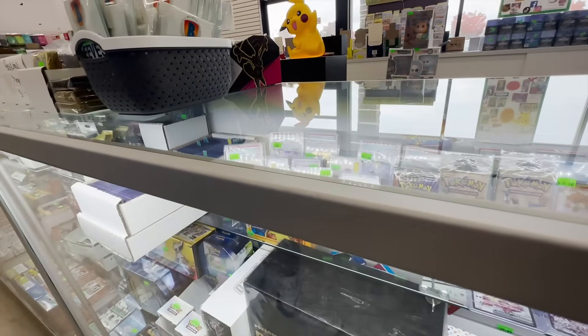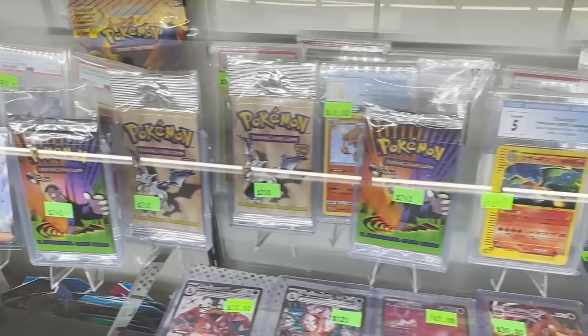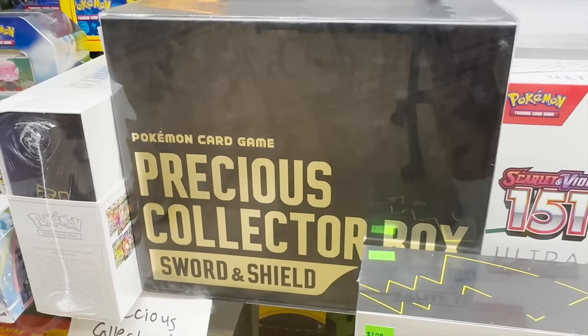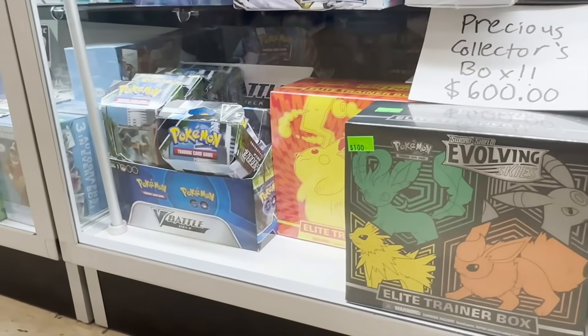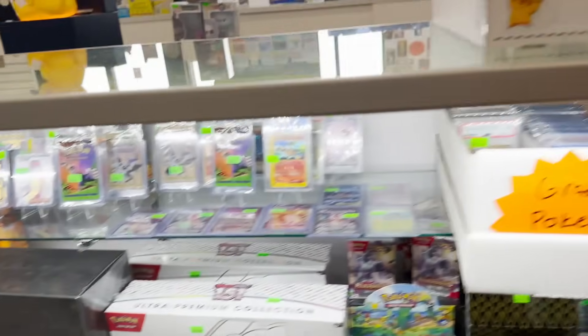Look at all the cards in here — the Precious Collector Box! Yes, I have seen that. That's actually a pretty expensive box. We've got some 151 UPCs in here. Look at all these. The Precious Collector Box has a big price because it's a big box.